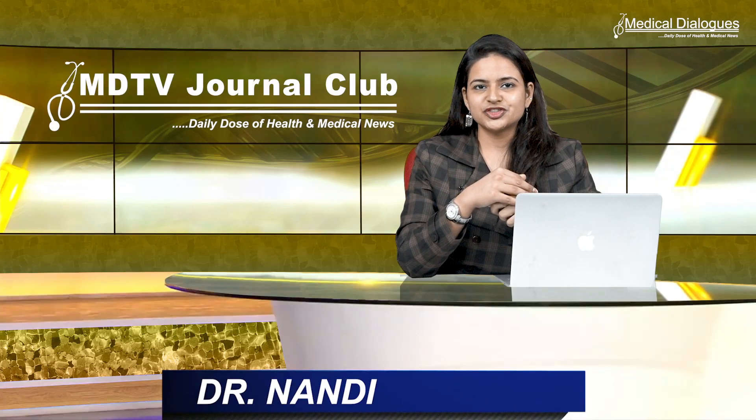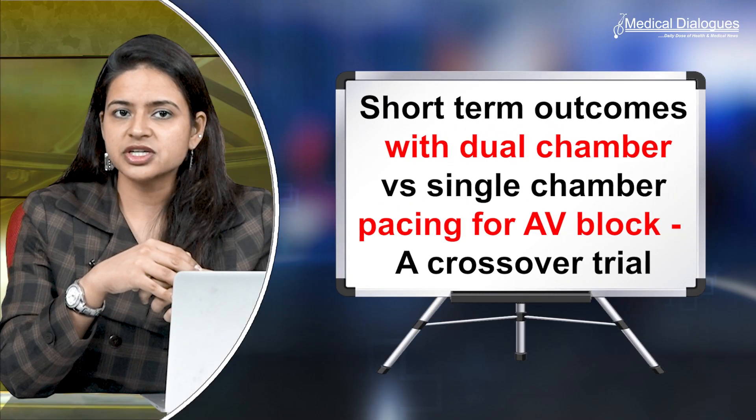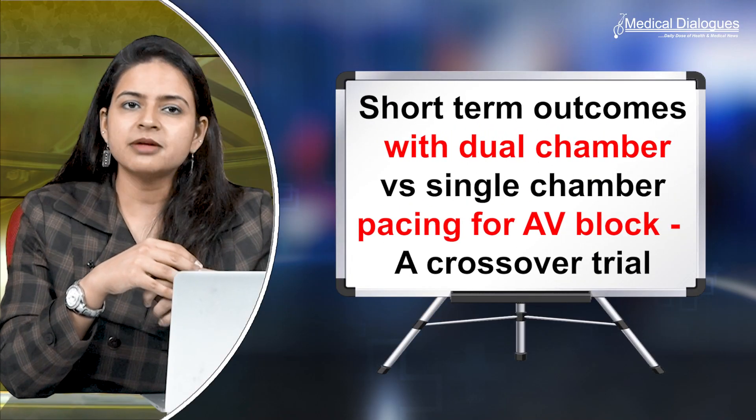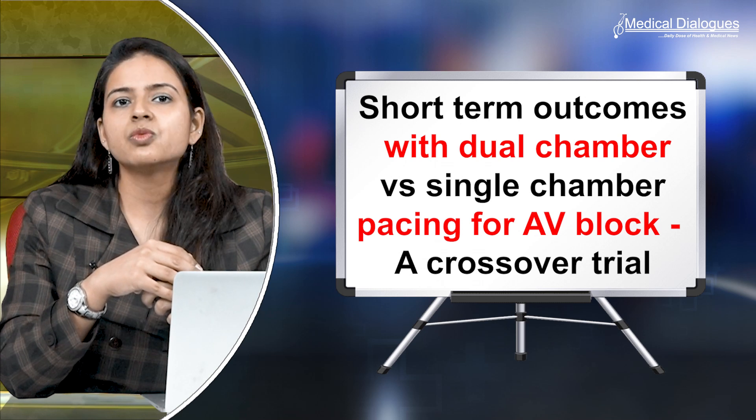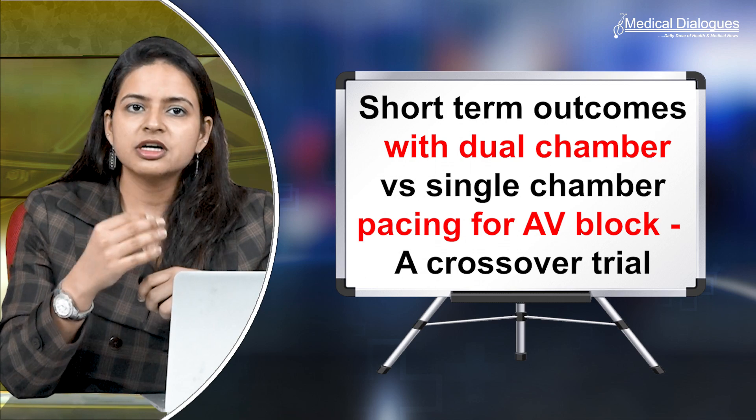Hello and welcome to Medical Dialogues Journal Club. I am Dr. Nandita Mohan, and today I'm going to detail about a recent study published in the Indian Heart Journal with the title: Short-term outcomes with dual chamber versus single chamber pacing for atrioventricular block — a crossover trial.